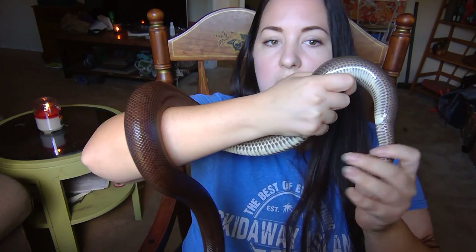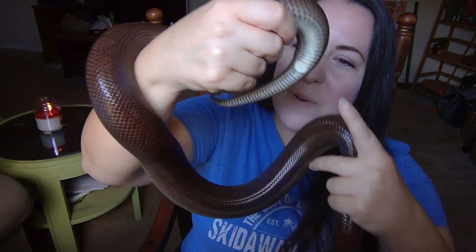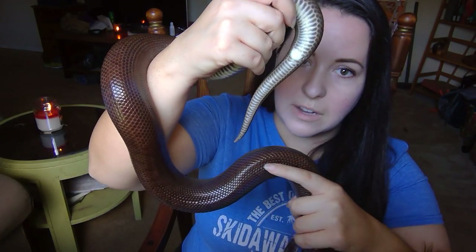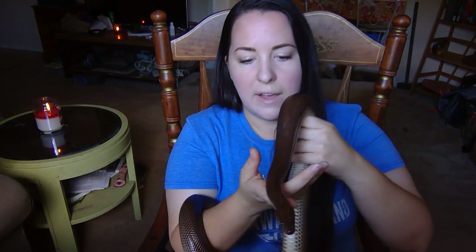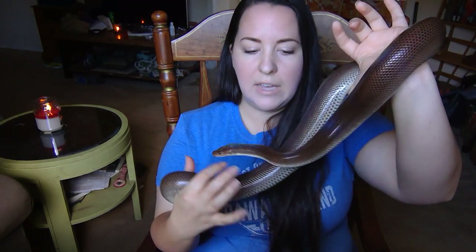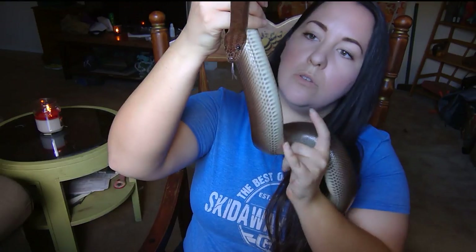Depending on the species, the tail can be different lengths. This species is a Colombian rainbow boa — this is her cloaca, and from this point down is where her tail is. Some species will have longer tails, some species will have shorter tails — it just depends on the structure of that individual species. Snakes don't have shoulder girdles, but some species do retain a vestigial or basically ancient pelvic girdle. Boas like Violet here, pythons, pipe snakes, and blind snakes typically have a vestigial pelvic girdle.